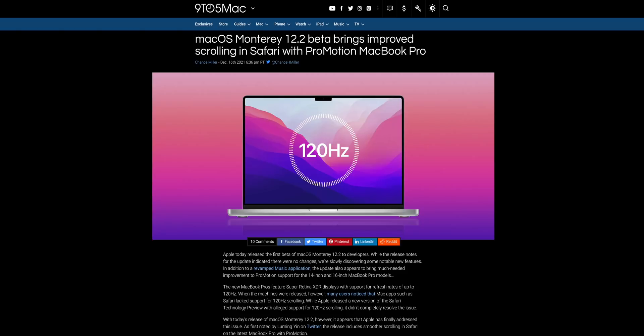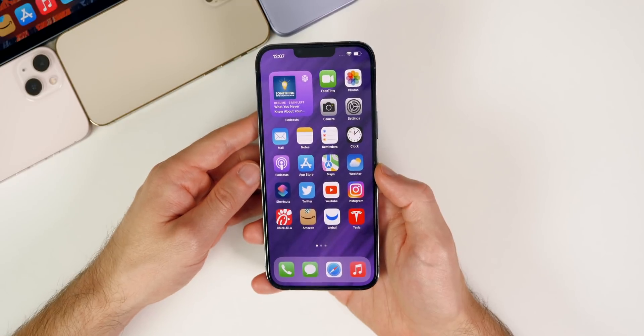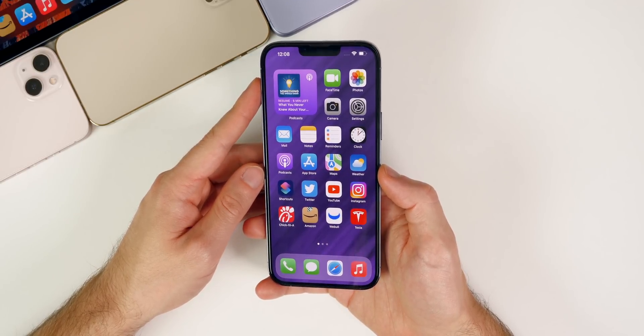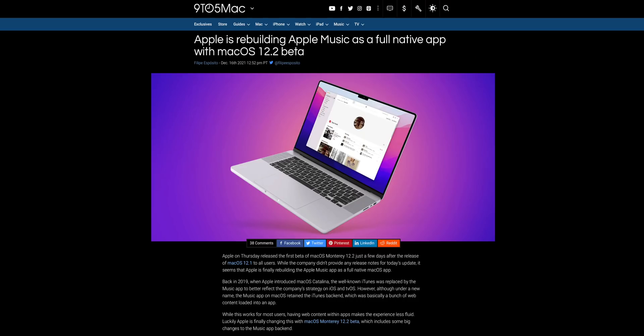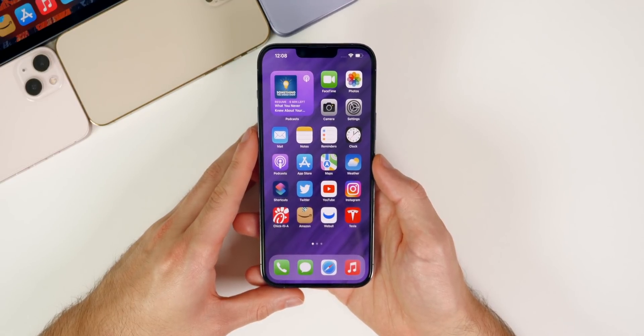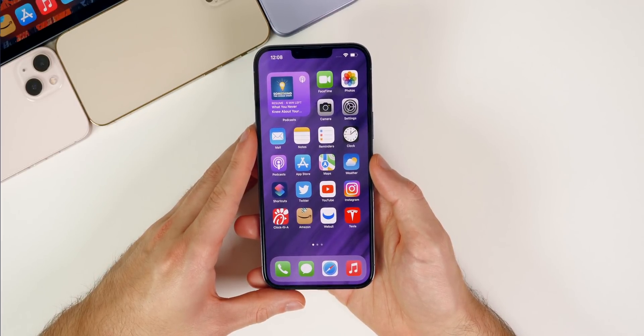As for macOS Monterey 12.2 beta 1, it has improved scrolling in Safari with ProMotion on the MacBook Pro. A lot of people are seeing improved 120Hz scrolling in Safari on the ProMotion display, which is great since many were complaining about stutter in 12.1. Also, Apple is completely rebuilding Apple Music as a full native application, so searching for songs and everything will be much faster and more fluid after updating to 12.2. I only have it installed on my Mac mini, not my M1 Max MacBook Pro.